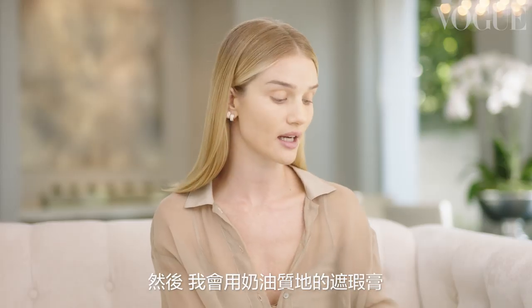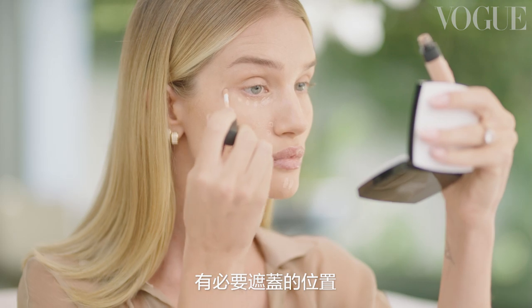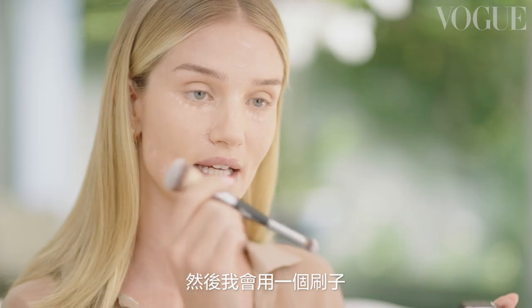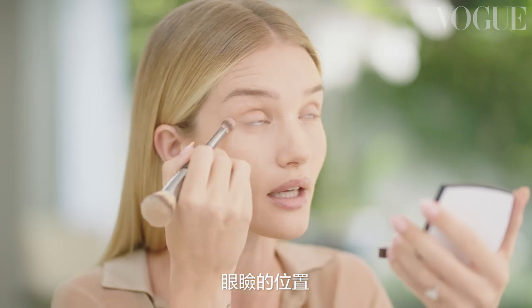Next I'm going to take a really creamy concealer and I'm going to apply it where I feel like I need a little bit of coverage. Then I'm going to take a brush and just blend it into the skin. Every makeup artist will always have you look up, which means you can really work the concealer right up to the rim of your eye.